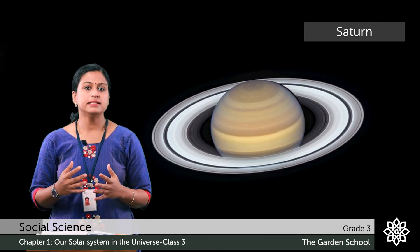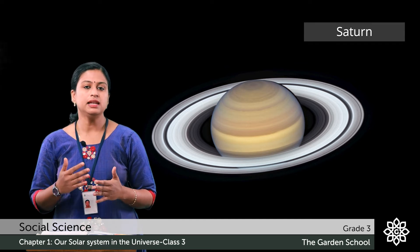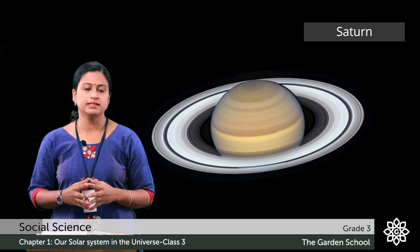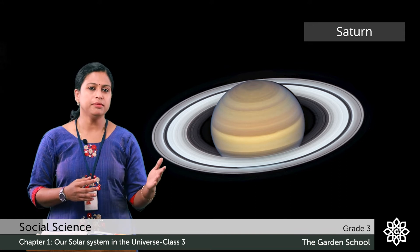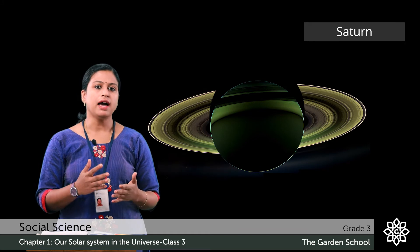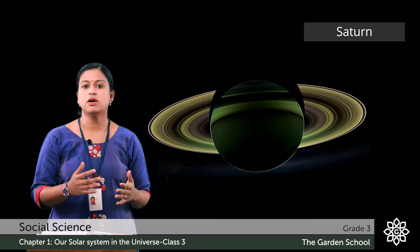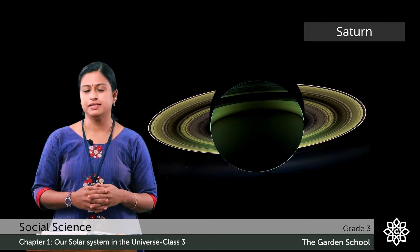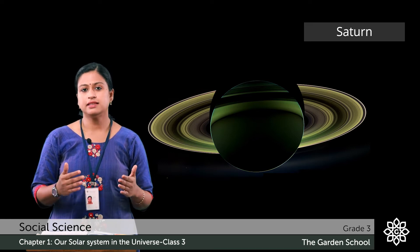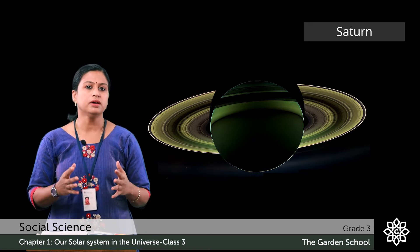The sixth planet in the solar system is Saturn. It is the second largest planet in the solar system. Did you see the beautiful rings around Saturn? These rings are made up of ice and dust. Because of these beautiful rings, it is also known as the ringed planet. Saturn is the most distant planet which we can see with our eyes.